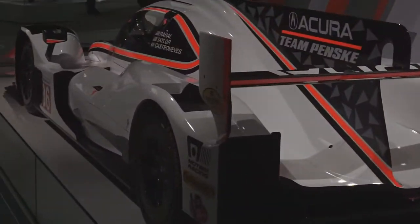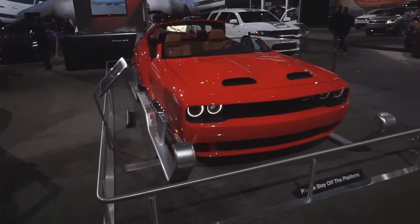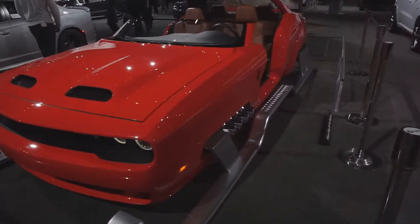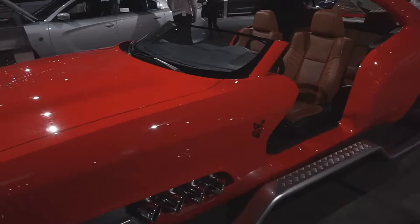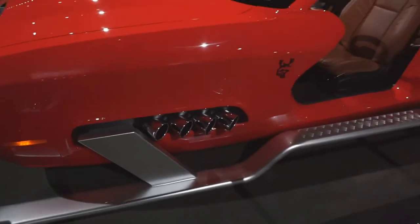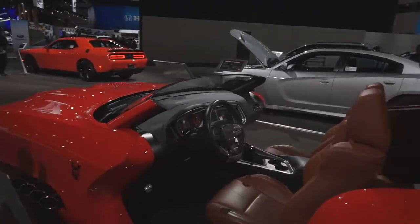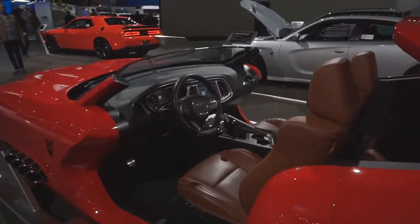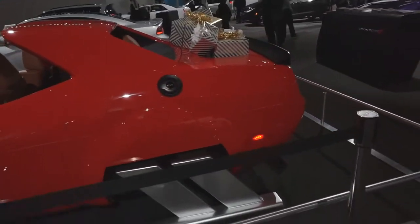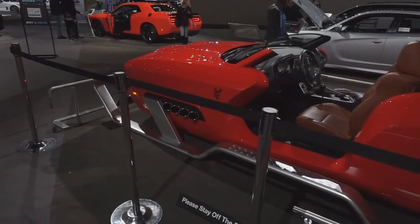Oh my god — this is a boat sled. Imagine Santa Claus pulling up to your crib in this! Look at the badge — that is wet. Oh my god, the sled boat — and it's a stick too! It's a stick sled. That's pretty sick, dude. This is on the street — this shouldn't be here, it's wild.